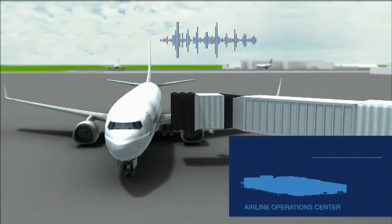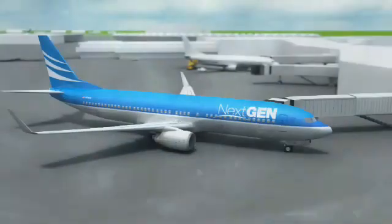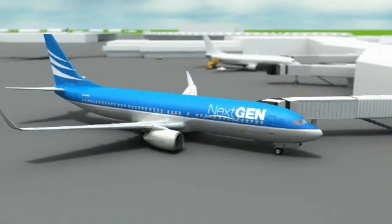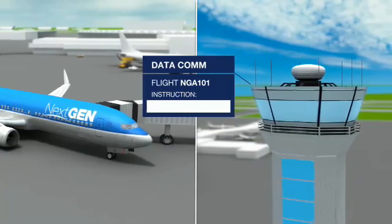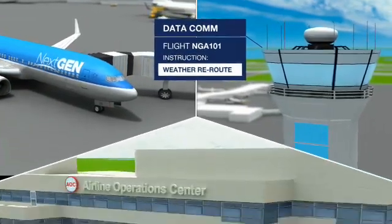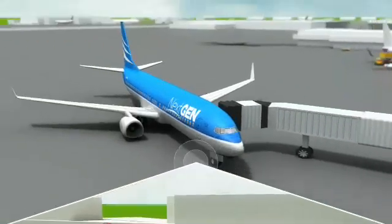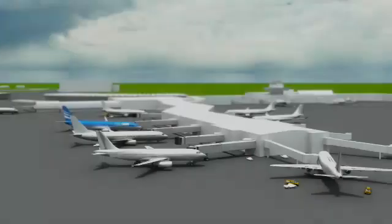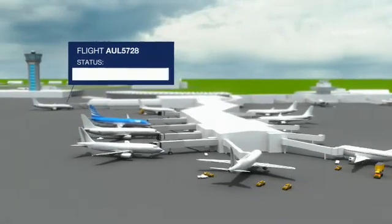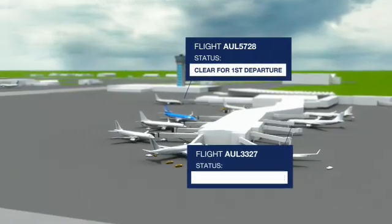If, in this lengthy process, the weather shifted, the whole process would need to start all over again. Thankfully, our flight is enabled with digital communications. Air Traffic Control is sending a digital message and communicating with the pilot and the airline operations center simultaneously in real time. Our pilot accepts the new flight path and loads it into the onboard computer.